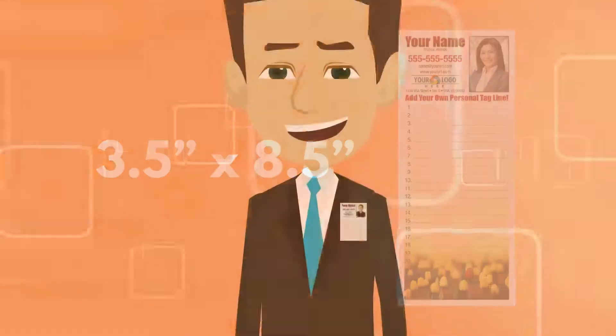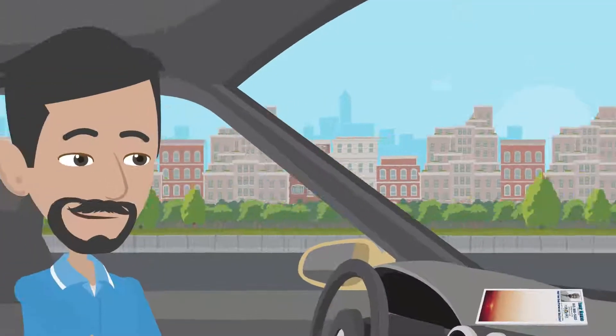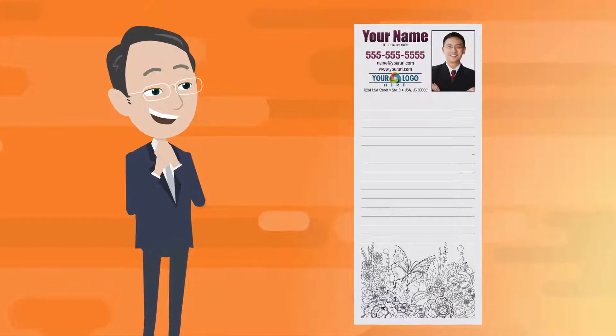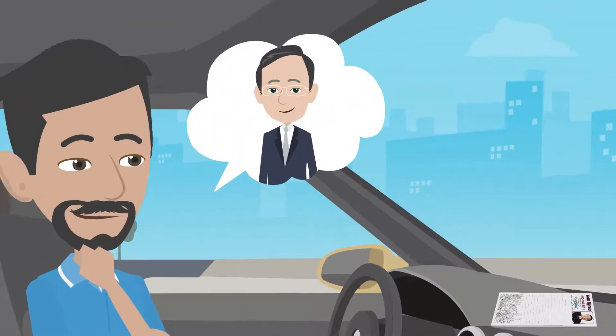Our 3.5-inch by 8.5-inch notepads fit nicely in a shirt or pants pocket, inside a purse, on the counter, and in the car. Each notepad has 25 full-color sheets with your name, picture, and important contact information. This means your name and picture will be seen again and again.